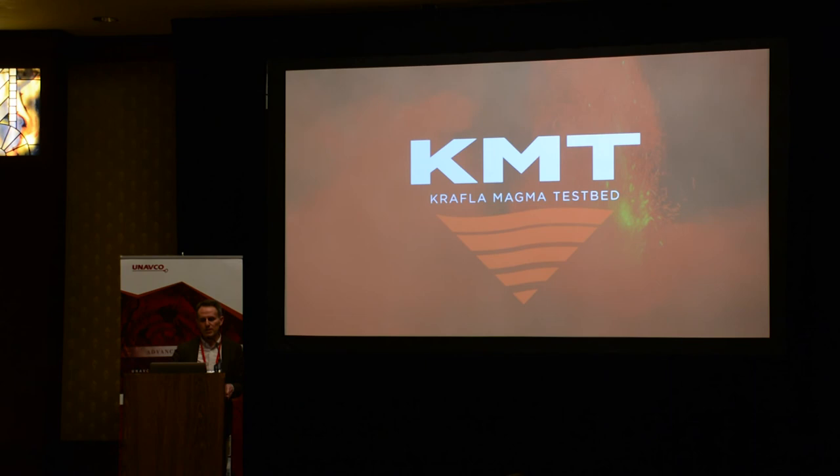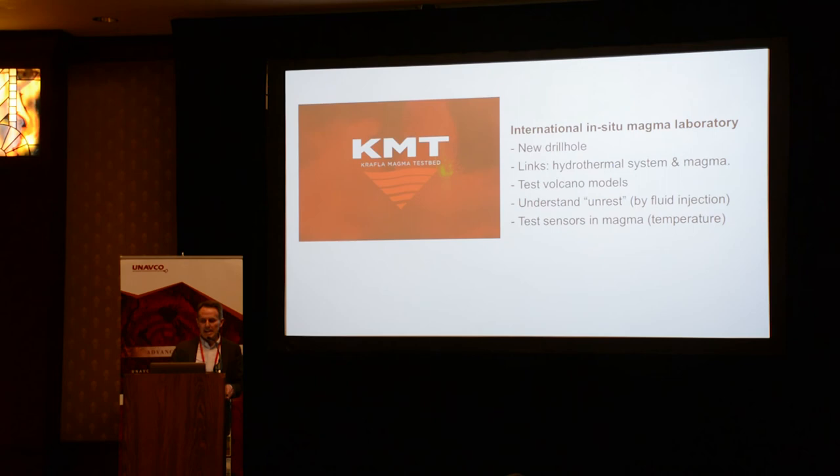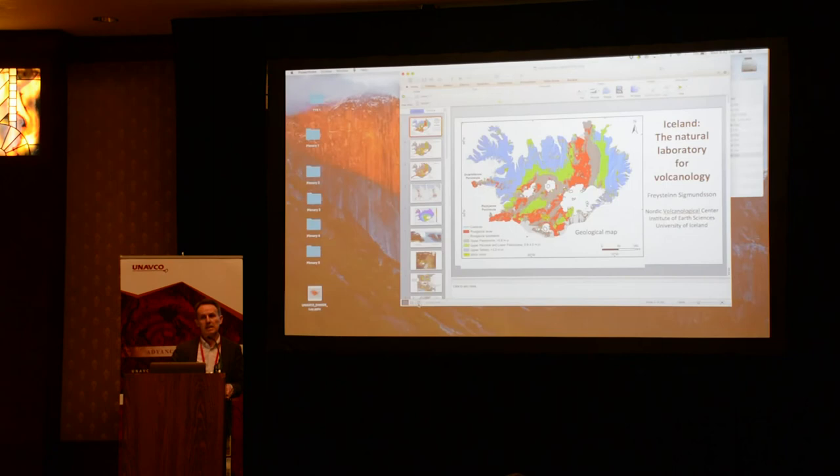I think it is an important initiative. We are looking for funding, including from groups in the U.S., U.K., and many places around the world. The purpose would be to better understand the links between the hydrothermal system and magma, and to test sensors — putting sensors into magma, leaving a thermocouple there to measure the temperature. It would be a new era for volcano observations.